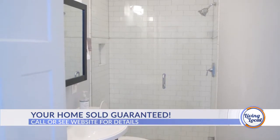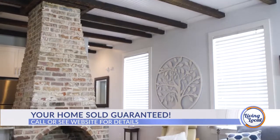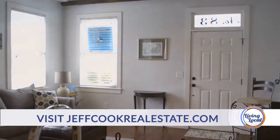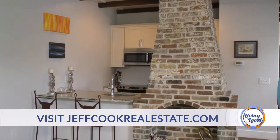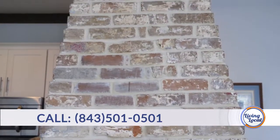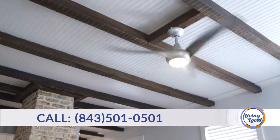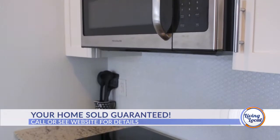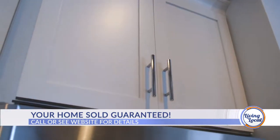This house has a ton of character. It was originally built in 1920, and then fully renovated in 2015. There are Hart Pine floors and this is the original brick fireplace. It's not operational, but it adds great character to the place. There are exposed beams throughout, recessed lighting in the kitchen, stainless steel appliances, granite countertops, and modern white cabinets.